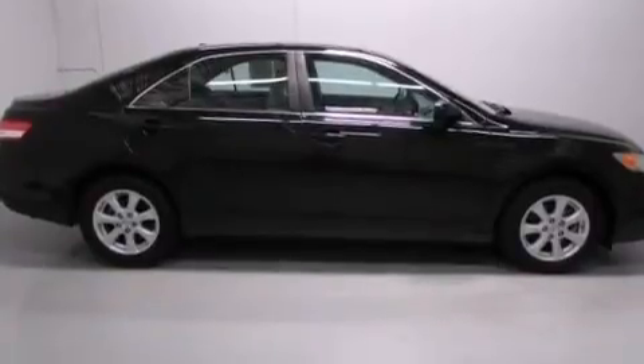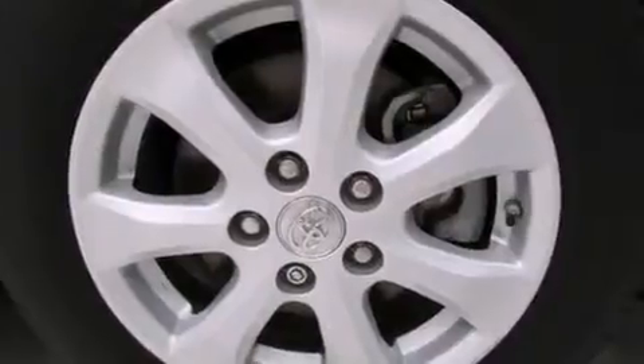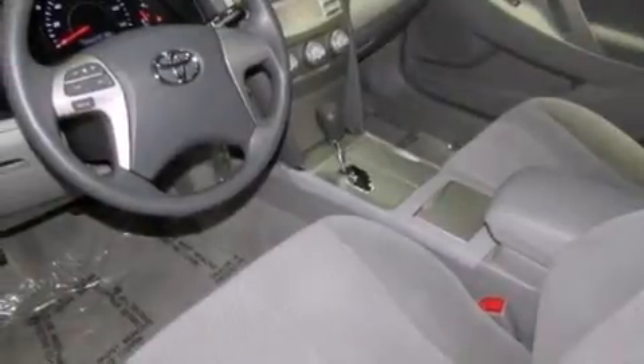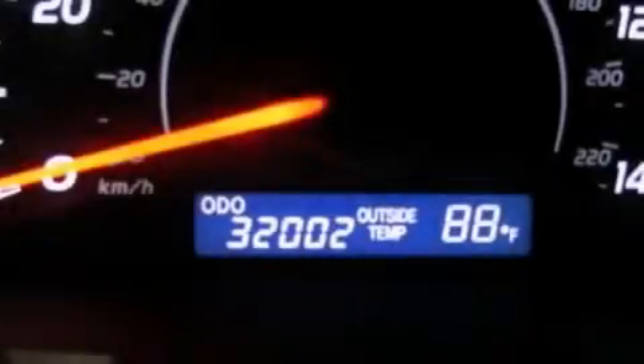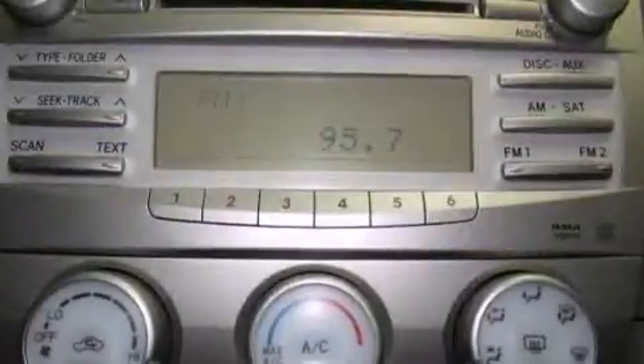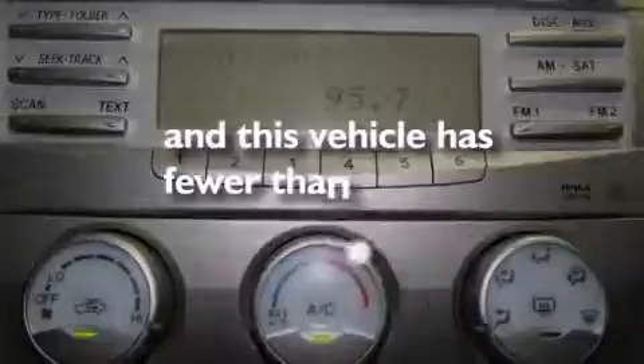All of the following features are included: a low tire pressure indicator, traction control and stability control systems, cruise control, a CD player, a passenger side vanity mirror, rear curtain airbags, latch-ready child seat anchors, rear seat child-proof door locks, a power driver's seat, and this vehicle has less than 32,000 miles.